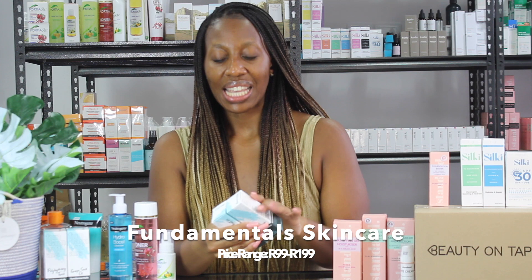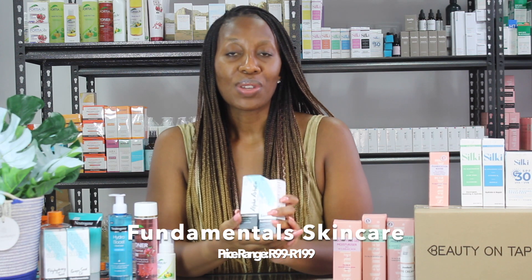The next brand we're going to be talking about is Fundamentals. Fundamentals is a really amazing brand — you get everything from toners to cleansers and even serums with active ingredients. Fundamentals generally ranges between 100 rands to 200 rands. They actually have a sunscreen that's 99 rands and SPF 30. Here I'm holding the Alpha Arbutin Serum and Niacinamide Serum that retail for 129 rands. These have nice percentages — the Alpha Arbutin is 1.75%, which is a really great percentage in a serum. Normally you get a serum with percentages like this at much higher prices.